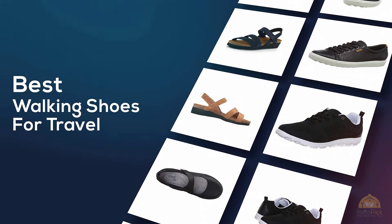If you're looking for the best walking shoes for travel, here's a collection that you've got to see. Let's get started!